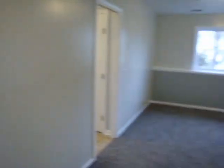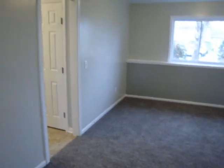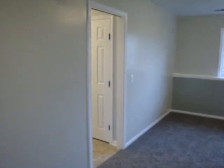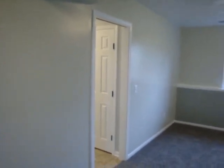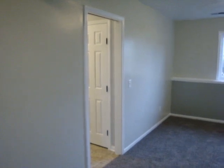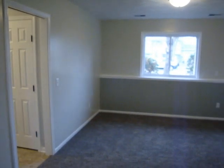Anyhow, this is 1540 Jacqueline Drive in Holt, Michigan. If you're interested enough that you'd like to see it more or see it live, please give us a call. I'm Doug Benson and Debbie Benson with Esker Properties. We're at 517-290-6739 or 517-281-5404. Thanks for taking the tour with me.